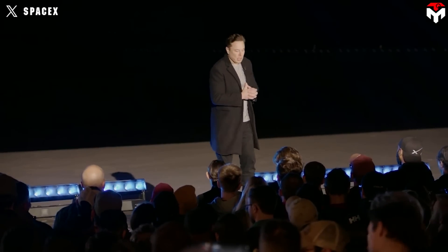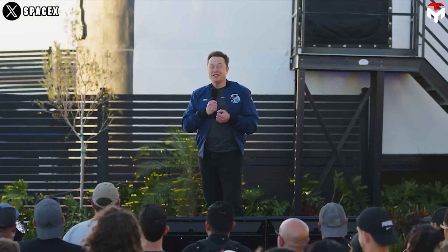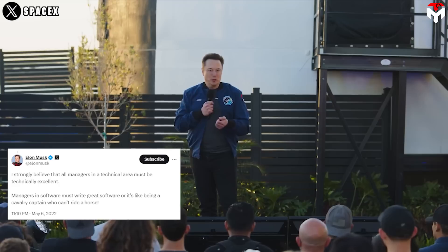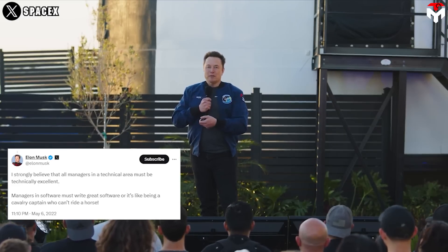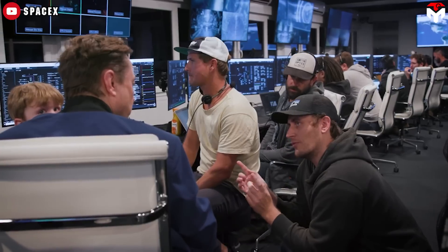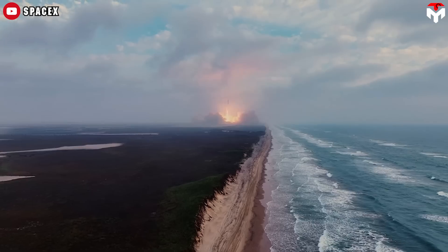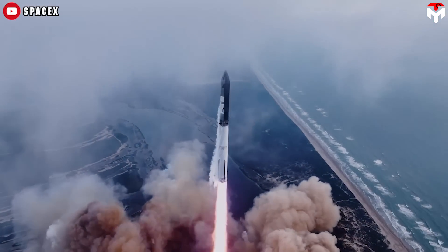SpaceX CEO Elon Musk has repeatedly mentioned the vital role of technical managers in a technical company. He said: 'I strongly believe that all managers in a technical area must be technically excellent.' SpaceX's success is proof of what he said. With a team of top-notch engineers, SpaceX has created amazing innovations, surpassing all titans and shaping the landscape of the U.S. space launch industry.